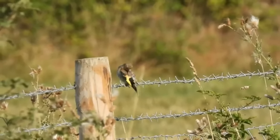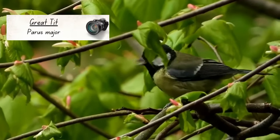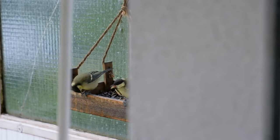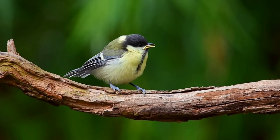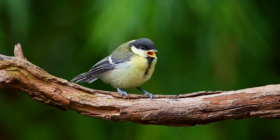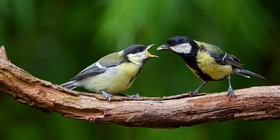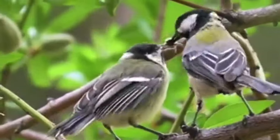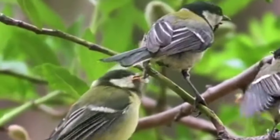Whilst the differences between adult and juvenile goldfinches are quite obvious, that isn't the case with great tits. By the time fledgling birds leave the nest, they are fully feathered and look very similar to adult females. Their colours are usually slightly duller, and if you get a close enough view, you might notice a yellow soft patch of skin at either side of the base of their beaks. These are known as gape flanges, and help adults to see their chicks' mouths when they are in the nest. Great tits feed their fledglings for up to 25 days after they fledge, so another way of identifying juveniles is if you see them following and begging adults for food.